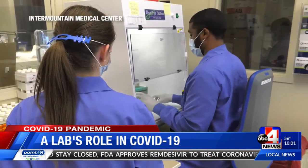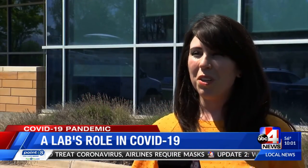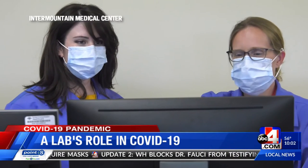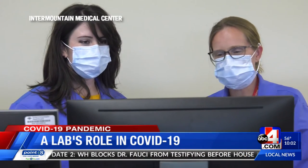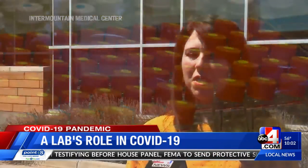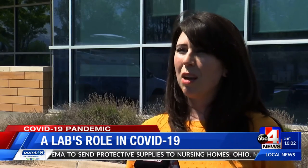To meet testing needs and make sure enough materials were on hand, Tara Hall, the molecular pathology supervisor, says Intermountain revamped its lab, which allowed them to go from doing a couple hundred COVID-19 tests a day to now testing between 2,000 and 3,000 a day. We're able to get really close to a 24-hour turnaround time from the time the sample comes to my lab.